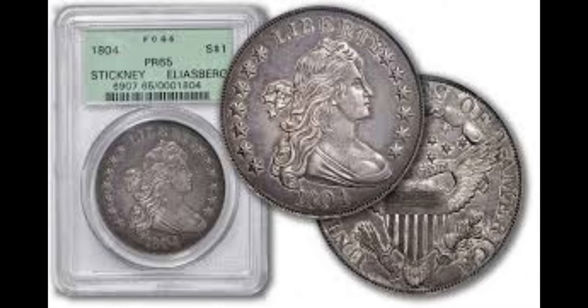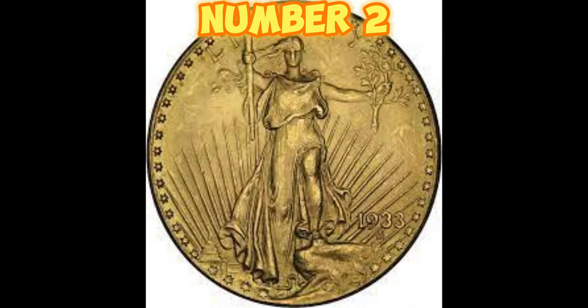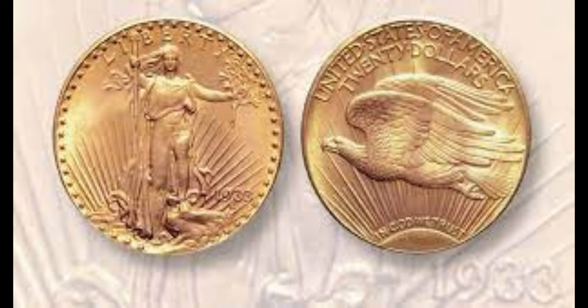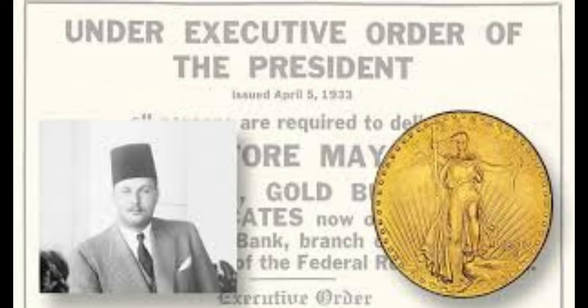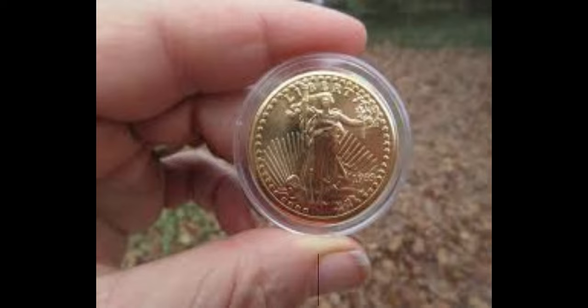For the moment we've all been waiting for — number 2, the 1933 Double Eagle. Although it was never officially released to the public, a few of these rare beauties slipped through the cracks. Today they are hunted by collectors worldwide, with a mind-blowing value of $18 million.